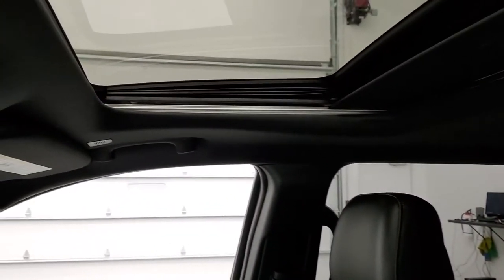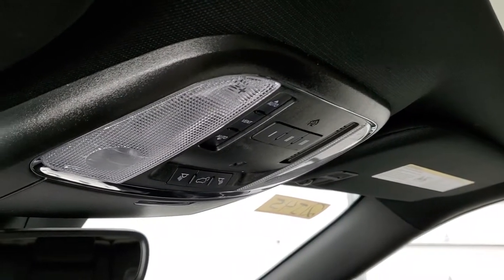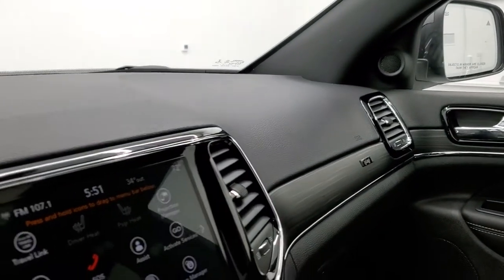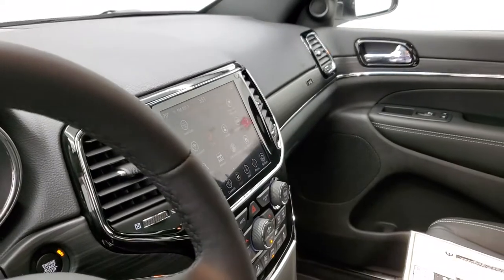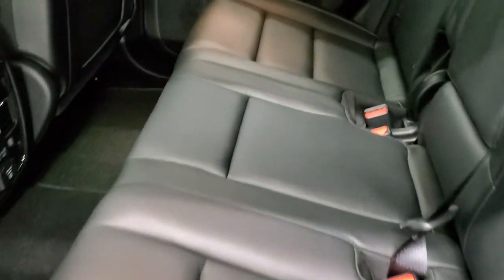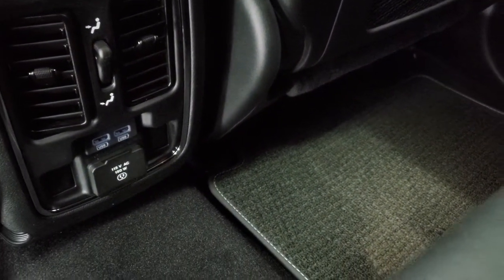Get the power sunroof up here. HomeLink buttons for your garage door, security systems, and lighting systems, and your map lights there. SOS and assist buttons in the rearview mirror. We'll take a quick look at the back seats. Back seats have plenty of room. You do get the LATCH child safety system for any child car seats. You get two USBs and a 115-volt, 150-watt plug-in. And then you get the Berber floor mats back here as well.